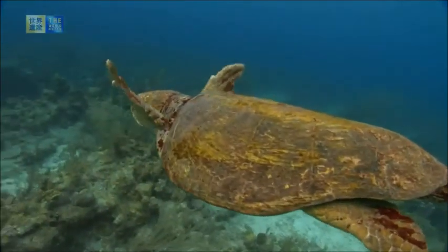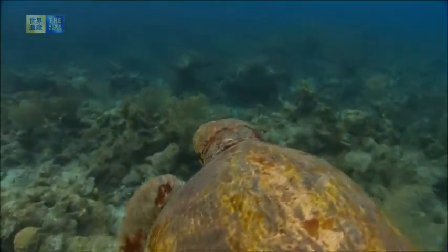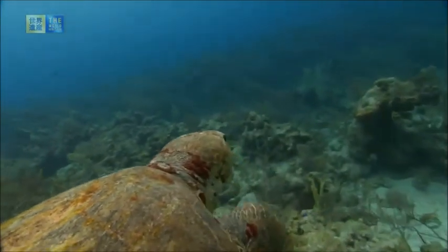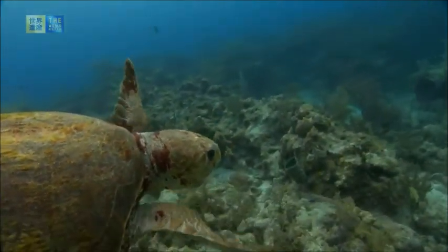And 350 mollusks, plus a great diversity of sponges, marine worms, and crustaceans, this area harbors a number of different species, including the West Indian manatee, the green turtle, the hawksbill turtle, the loggerhead turtle, and the American crocodile.